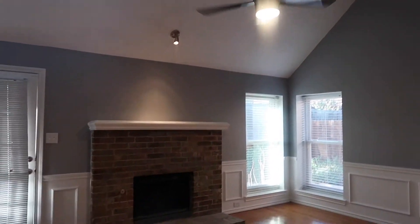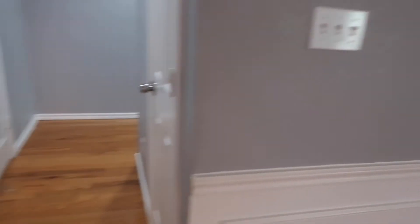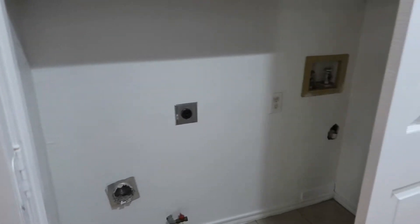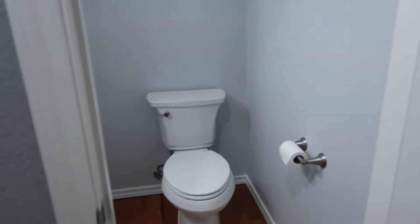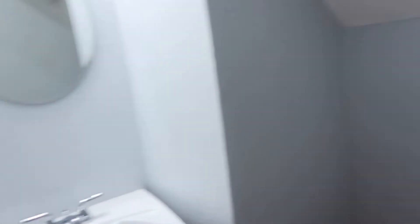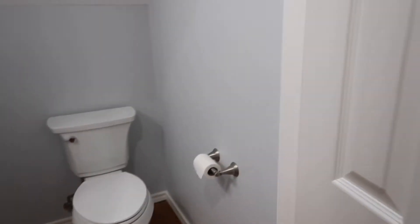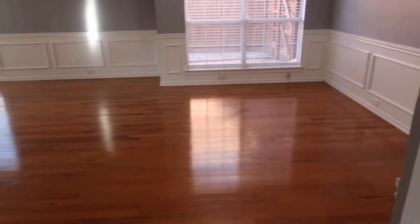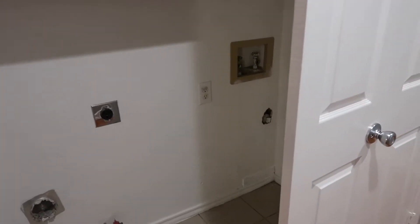Over here you have a double door entry into where your washer and dryer will go. Then over here you have — this is actually the restroom, a half bath, which is very convenient. I love that it's not by the kitchen and it's actually by the dining room and living room, so if you have guests or it's dinner time, your kids don't have to go up and downstairs. They do have a little bit of cabinetry for your washroom.